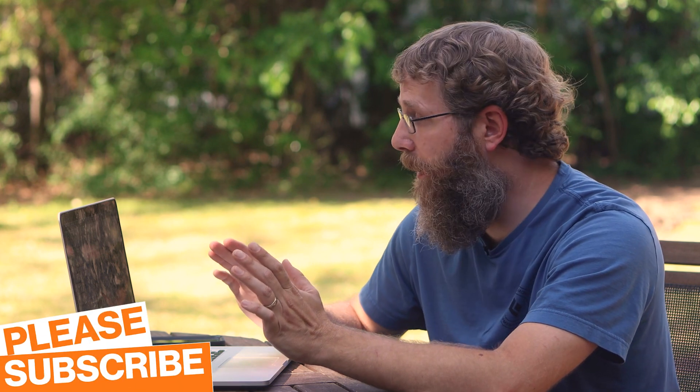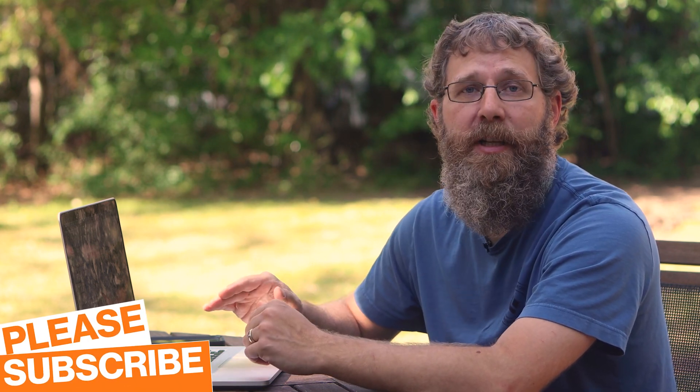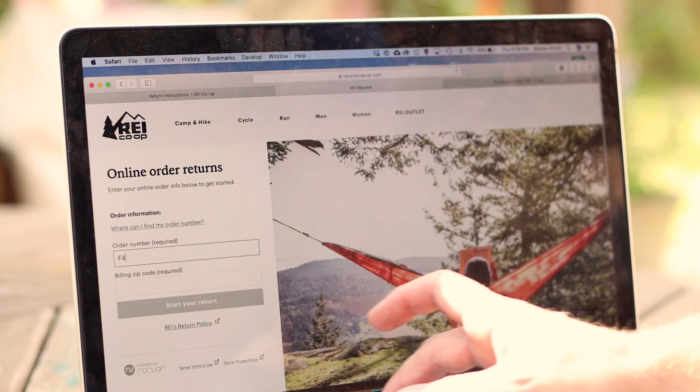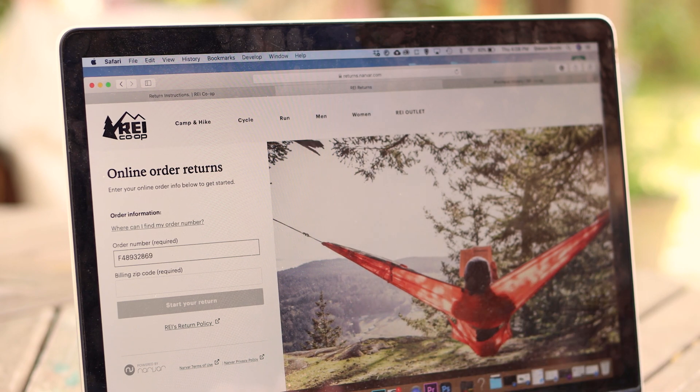I went online to try to initiate a return. Normally you'd go online, find the item in your purchase history, and click 'Start a Return.' But suspiciously, REI is only allowing me to access the last seven years of purchase history. Thankfully, I had the idea for this video over a year ago and downloaded the receipt then. They also have an online return form where you can type in the order number, so I tried that — but it said 'We don't seem to recognize that order number,' which is super suspicious. It was time to call REI.